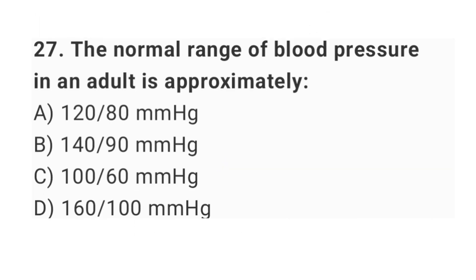Question number 27: the normal range of blood pressure in an adult is approximately? The right answer is option A: 120 over 80 mmHg.